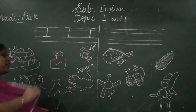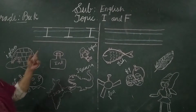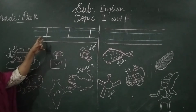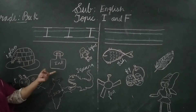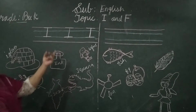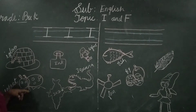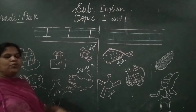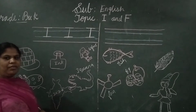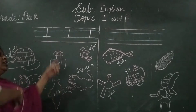These are the pictures which are related to the letter. I for igloo, I for ink, I for infant, I for insect, I for India, I for iguana. Now you can know the letter I.